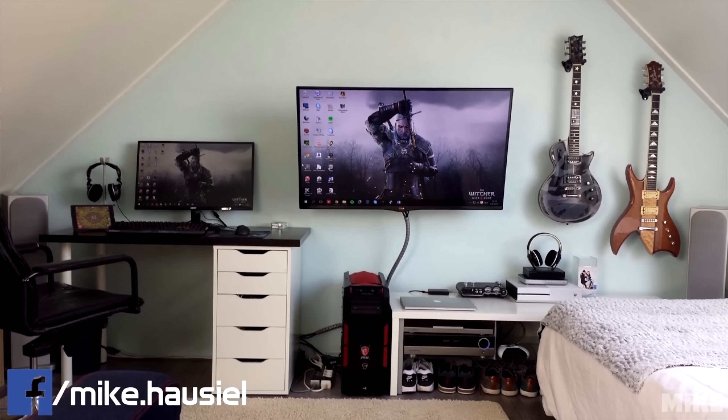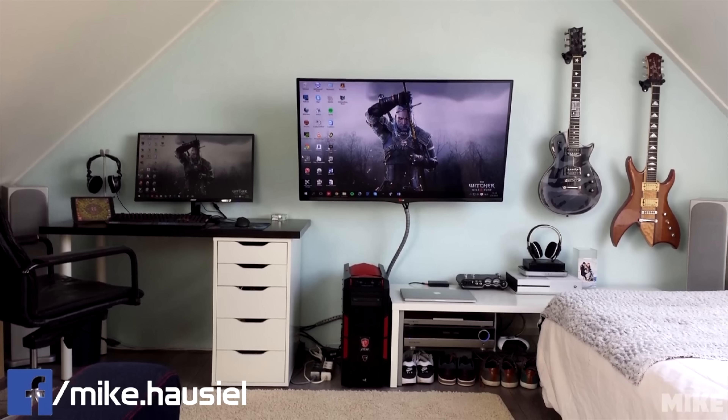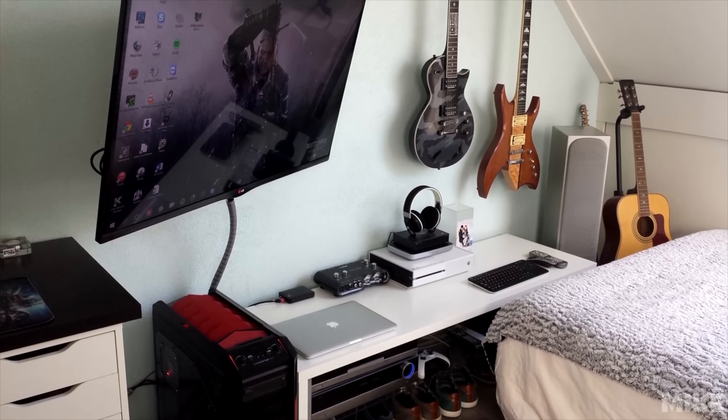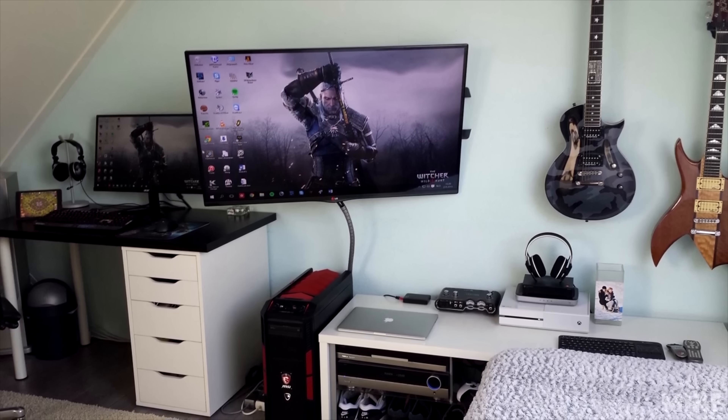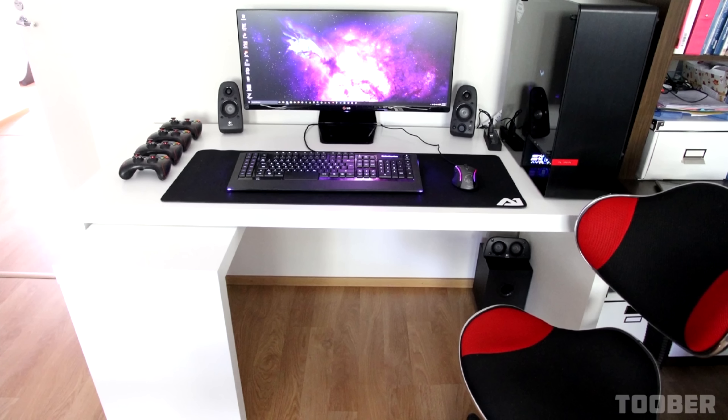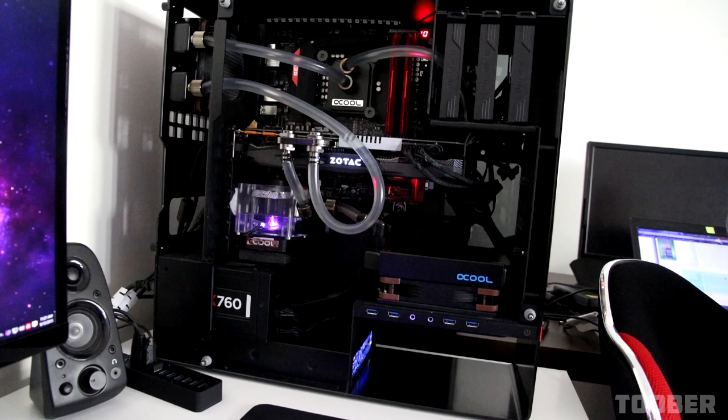The first setup of 2016 was from Mike and he has a pretty cool gaming setup in his bedroom with an articulating mount on his TV so if he's chilling on his bed he can get the perfect viewing angle. From episode 33 we got Tuber with a very dope looking ultrawide setup and great cable management with a badass water-cooled PC of course.